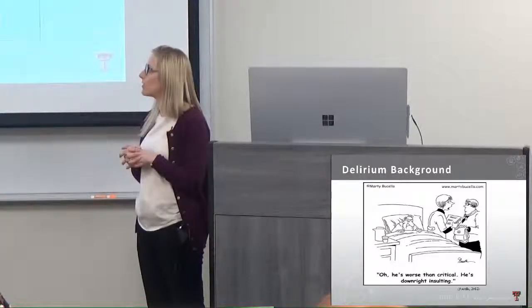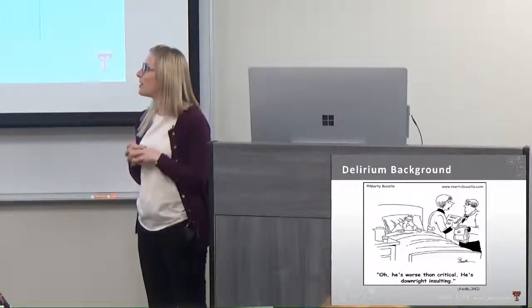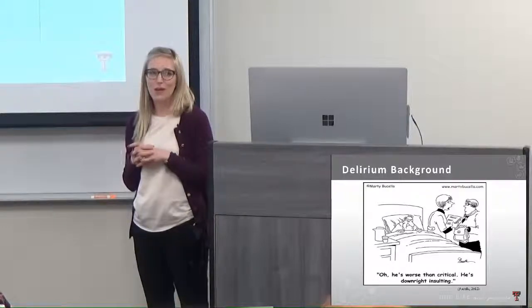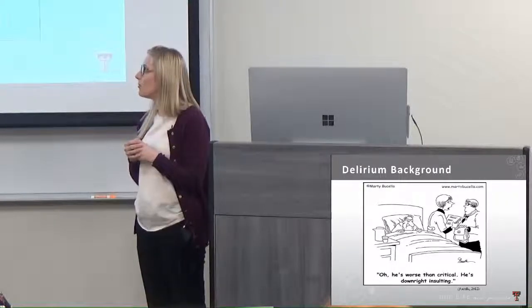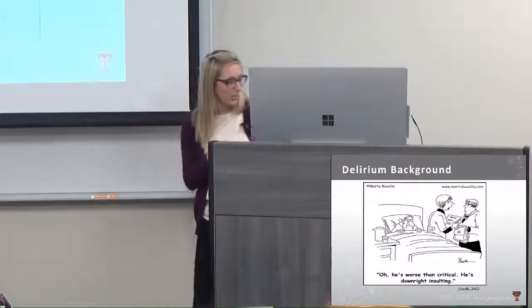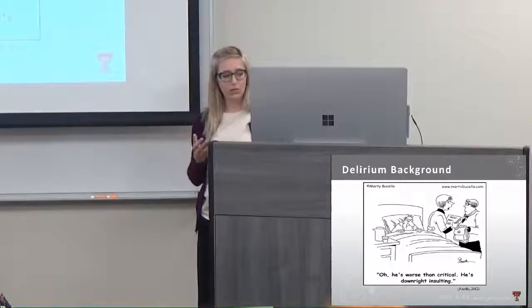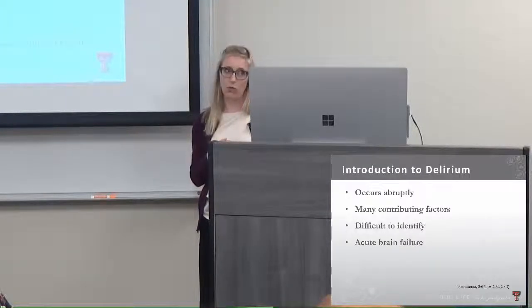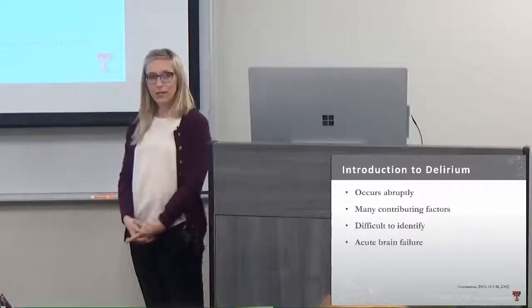We all had different approaches to handling delirium, so I wanted to make sure we were on the same page and using the most evidence-based practice possible. Even though it's a funny cartoon, I think it really captures the essence of patients in critical care — they are really difficult to care for, especially when confused and disoriented. This was my attempt to provide a protocol and a streamlined approach to these difficult patients.